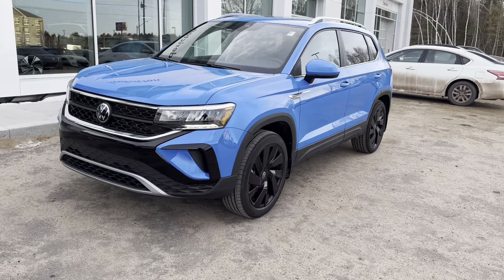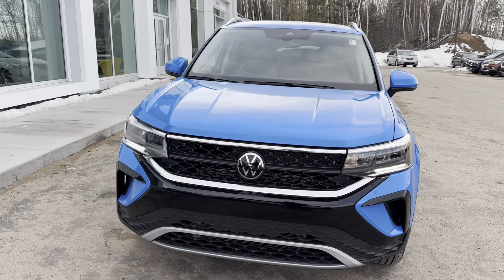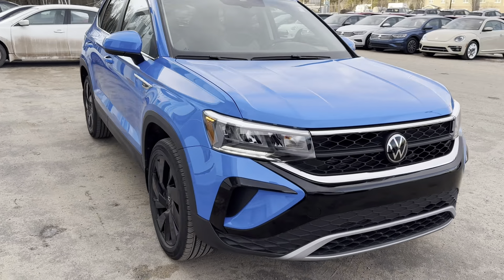Hey everyone, this is Ian from Fredericton Volkswagen. Today I'm bringing you our 2024 Volkswagen Taos Comfort Line. This one features our 1.5 liter four-cylinder turbo engine, our seven-speed DSG transmission, and our four-motion all-wheel drive system.